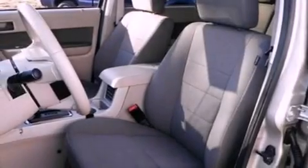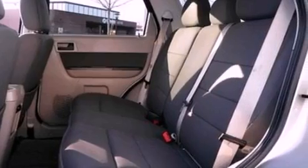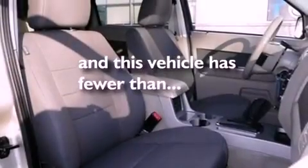a leather-wrapped steering wheel, a four-wheel independent suspension, roof rails, dusk-sensing headlights, side curtain airbags, and this vehicle has less than 65,000 miles.